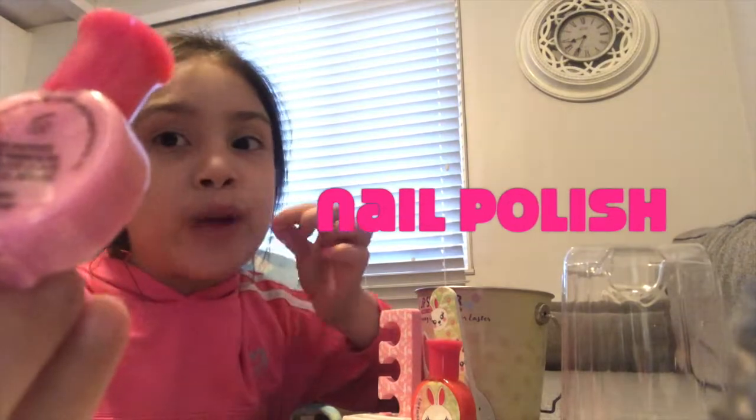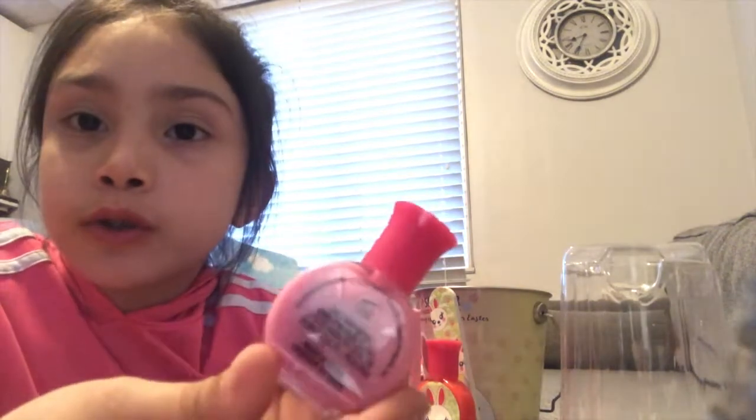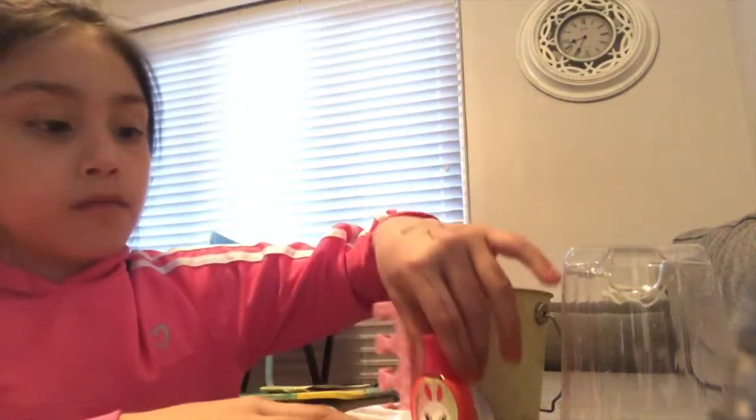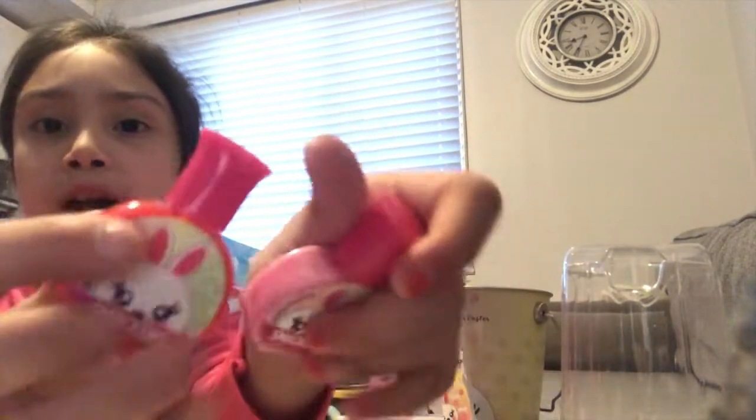Now we got this nail polish and it's a beautiful pink rose color. I think it's got some sparkle to it — it's very cute. And same with this red rose one, it's got a bit of sparkle too. It's really cute!